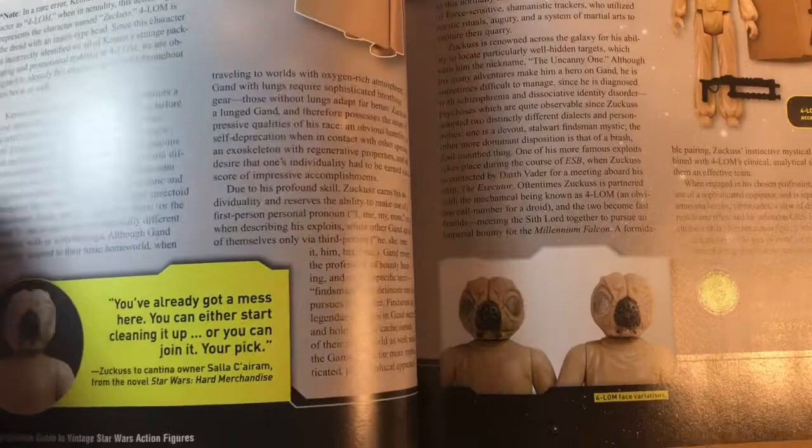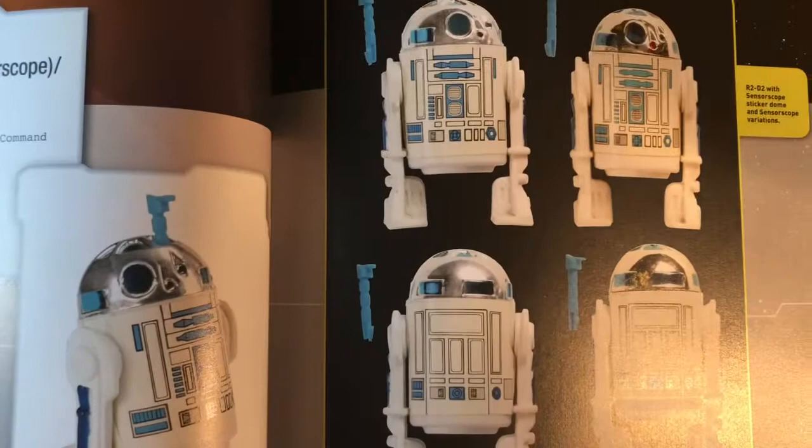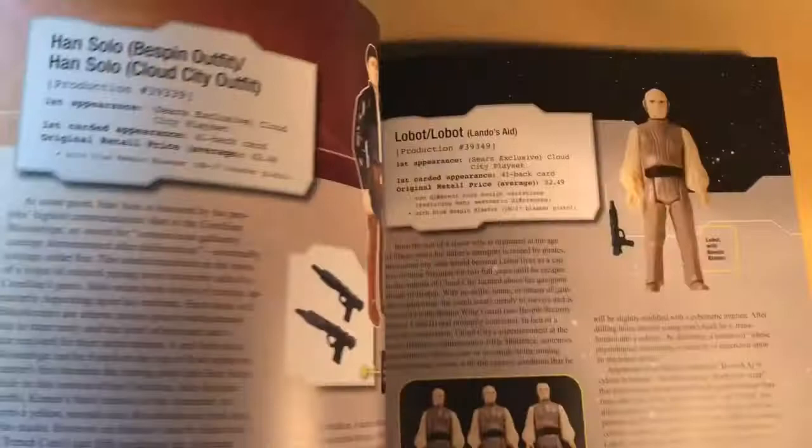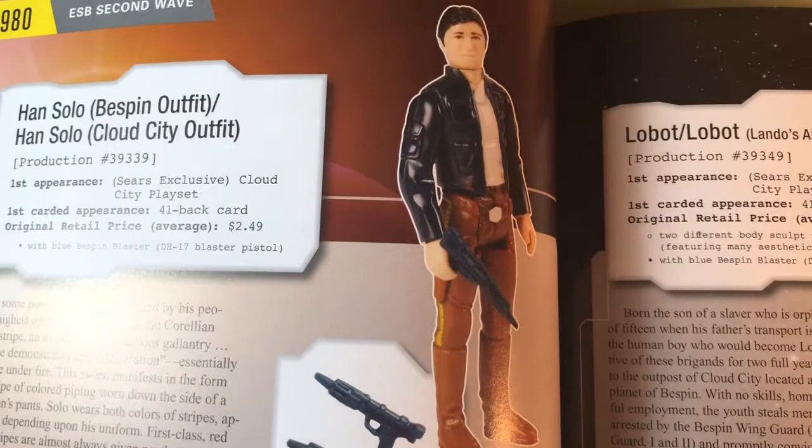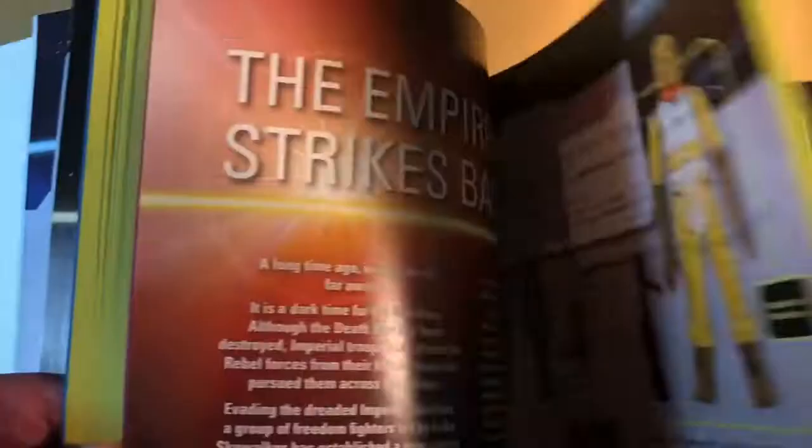I would recommend this book, but just know what you're getting — the majority of the text is devoted to the character backgrounds and biographies. For example, there's Han Bespin. It also includes some information and details about the costumes characters wore, but again that's also within the context of the background information about the characters.